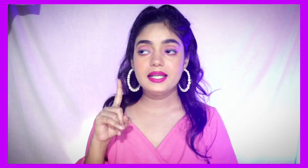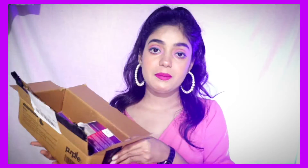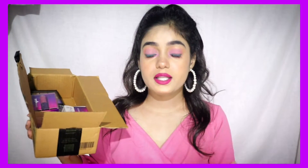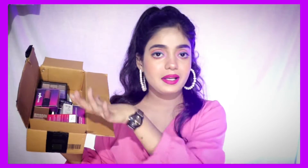The sale is going on until the 28th, I think — after that, the sale is finished. So these are all the products I will show you that I purchased: from the 75 rupee store, the 99 rupee store, and the 199 rupee store. Let's get into the video.